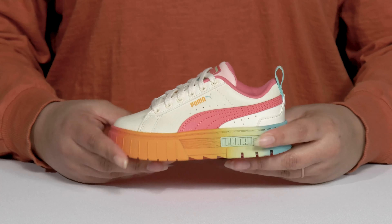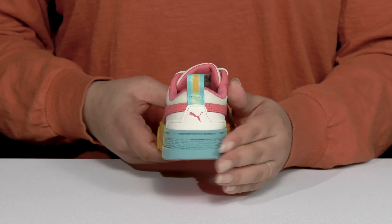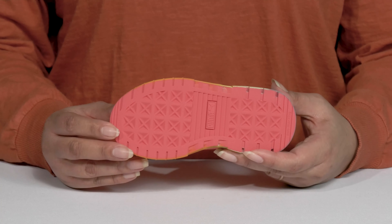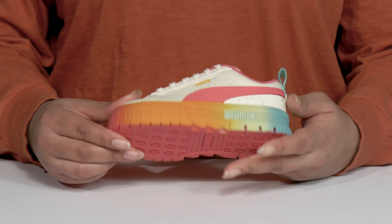They're lightweight with a sturdy and durable build that's made to last, and they'll get a small lift from the platform. It's all on top of a durable and non-marking rubber outsole that is grippy to keep them stable.